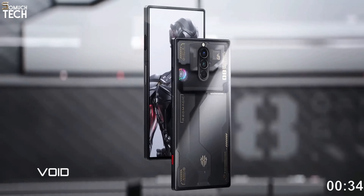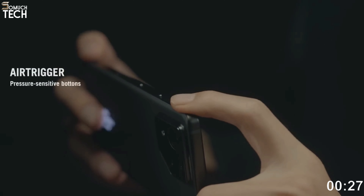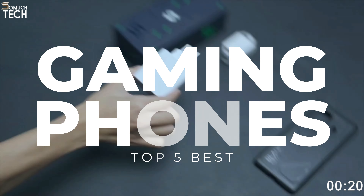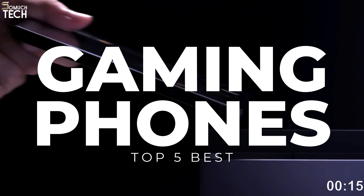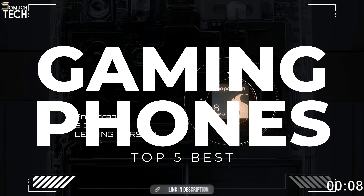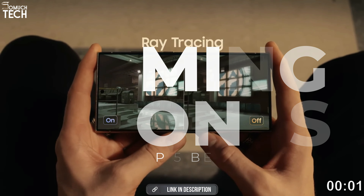Hello everyone, welcome to the SoMuchTech channel. Improving the gaming experience is the sole purpose of the top gaming phone. Neither a laptop nor a portable gaming console are comparable to a gaming phone. In addition to being able to play games better than any other phone, a gaming phone needs to be capable of much more. That's why in today's video we will break down the top 5 best gaming phones you can buy this year, based on online reviews, product quality, and price. I have included links in the description down below, so let's get started.